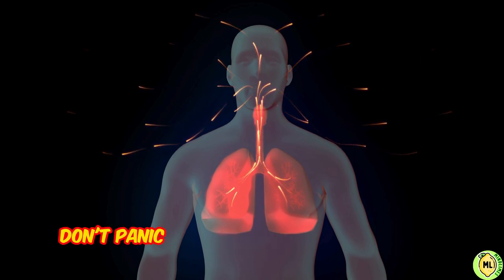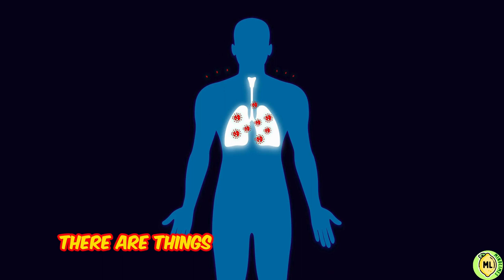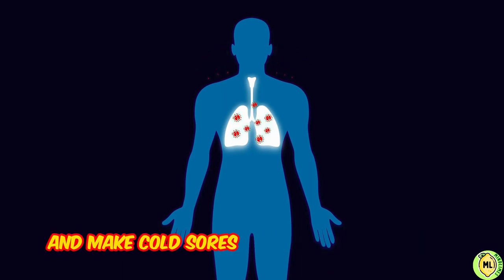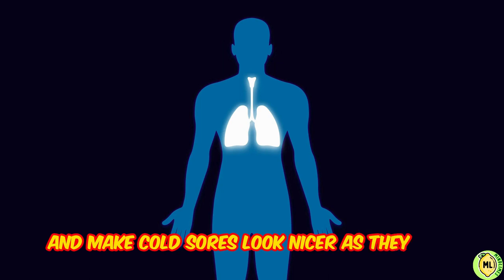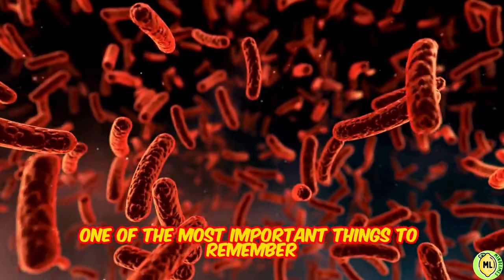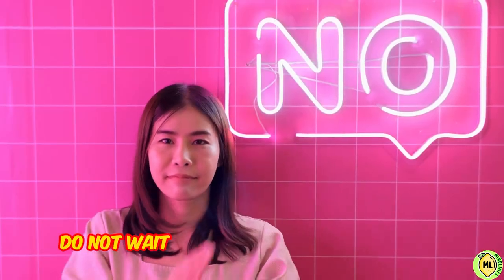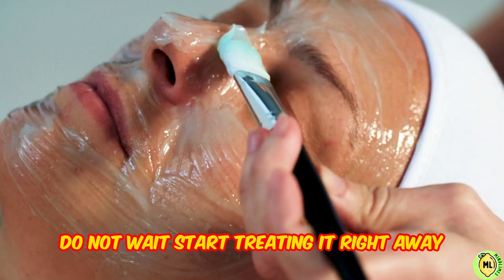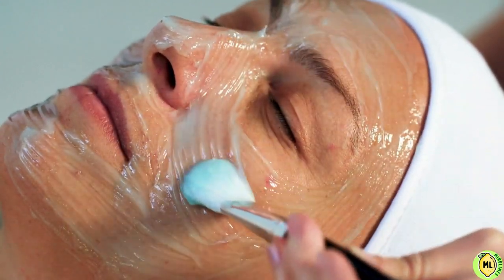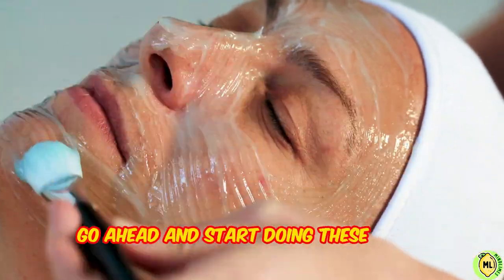Don't panic because you probably do not need a doctor. There are things that you can do at home to soothe the pain and make cold sores look nicer as they heal. One of the most important things to remember about treating a cold sore is: do not wait. Start treating it right away and you may be able to reduce the time you'll have to bear with it. When you notice that telltale tingle, go ahead and start doing these home remedies.